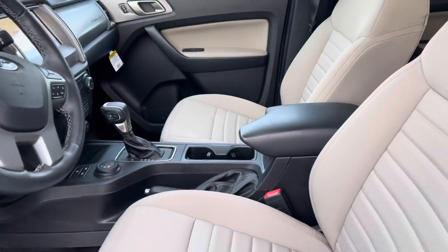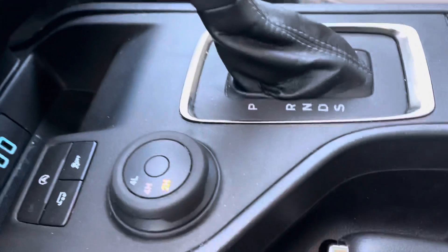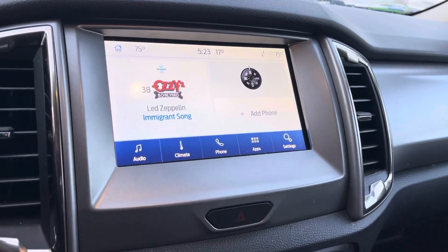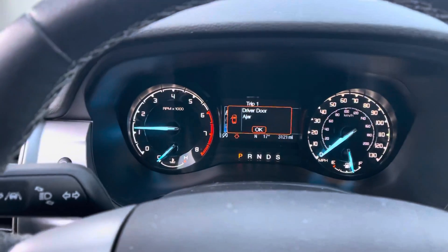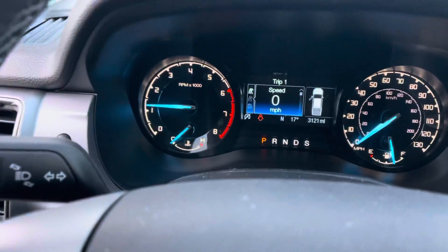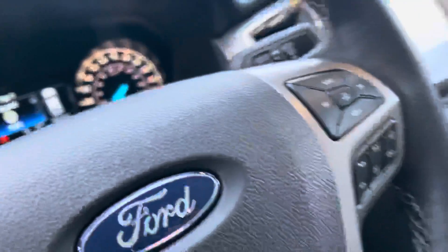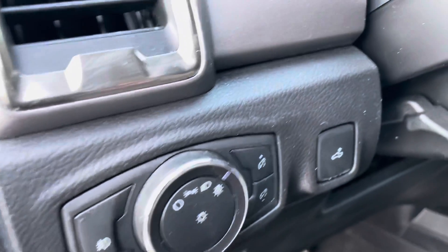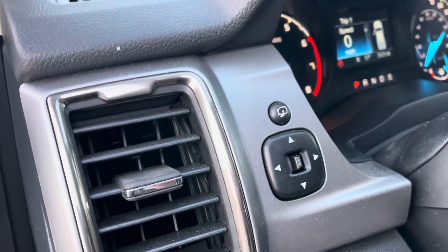Inside you're going to find the seats, your shifter, shift-on-the-fly 4x4. There's your big screen — this vehicle does have Apple CarPlay and Android Auto. The vehicle as it sits has 3,121 miles. I'm going to open up the back door for you as well. Automatic headlights, your lamp there, your cargo light as well as your mirrors here.